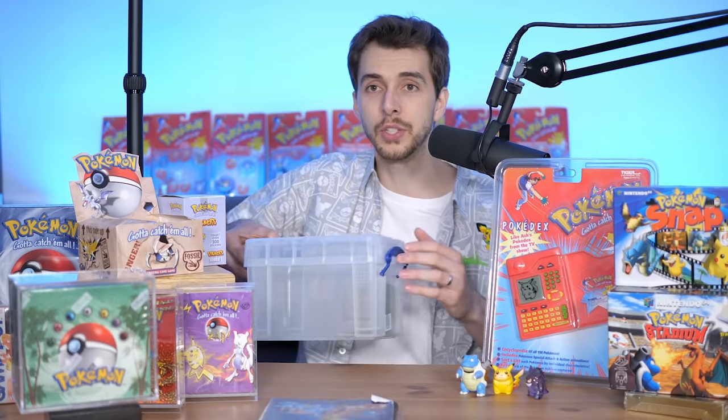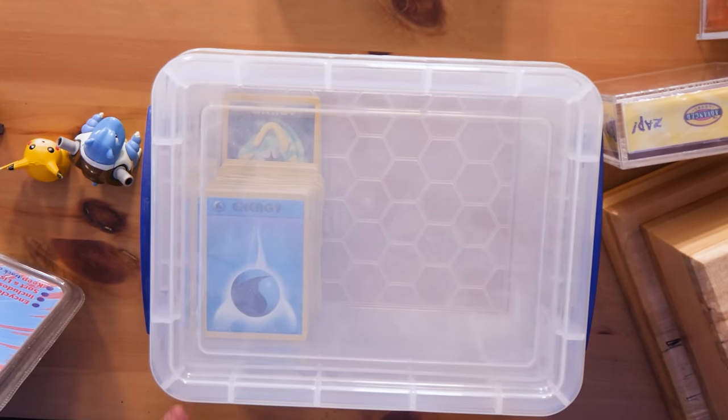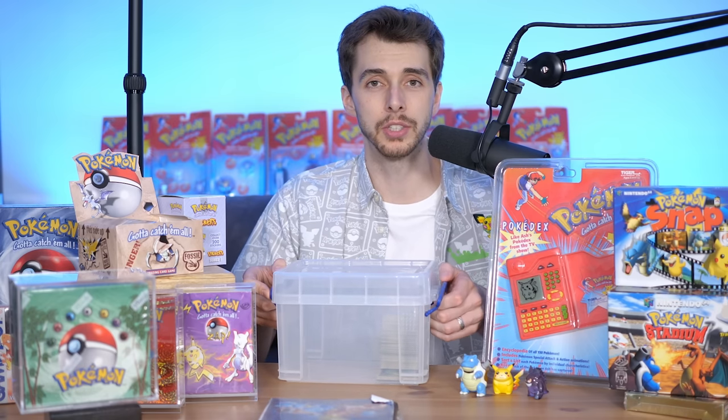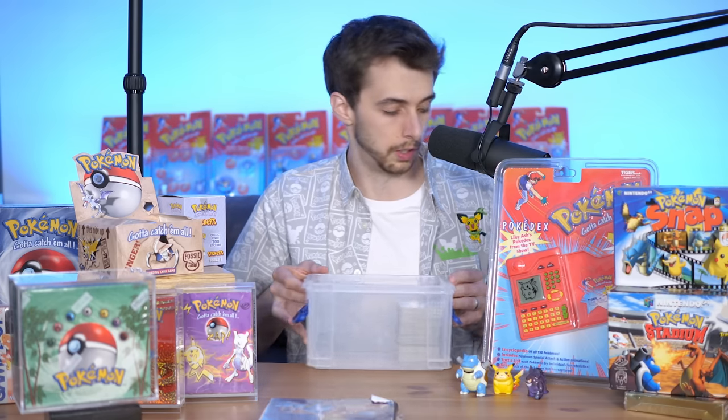We never actually played the game — it was all about the shinies and what you didn't have. I also found this: a box of Pokemon cards that I didn't really have a use for. I didn't really care about the energies and stuff. So without further ado let's have a check to see what kind of cards are in here.